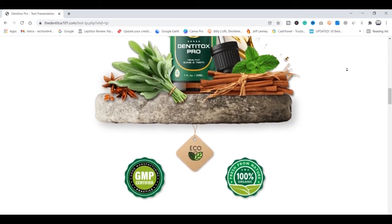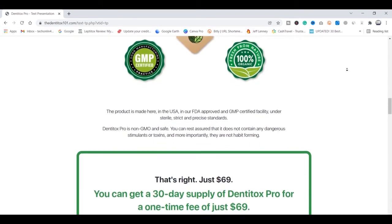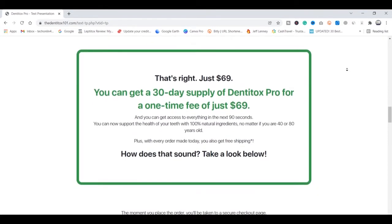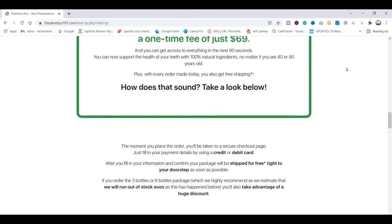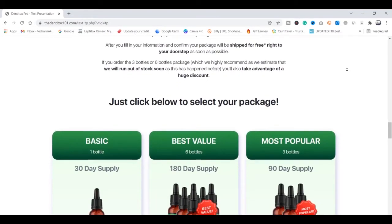many people have a lot of doubts on how to use DentiTox Pro, what is the best way to take it, if DentiTox Pro really works, if it's really safe for a few months' treatment, and how long it's possible to see good results. In this video, I will answer all these questions, and I will be leaving down below in the description box the link to the official website of this product.